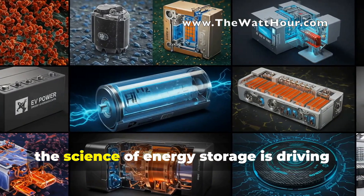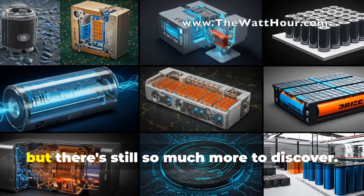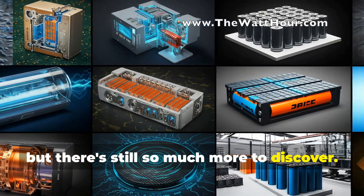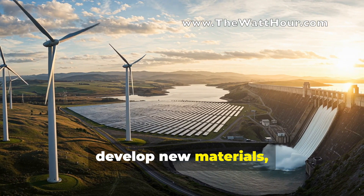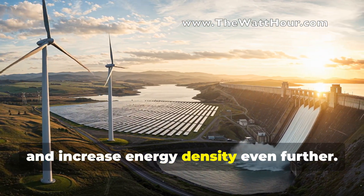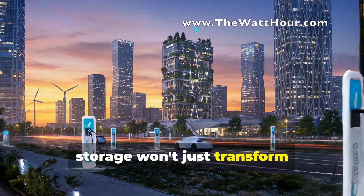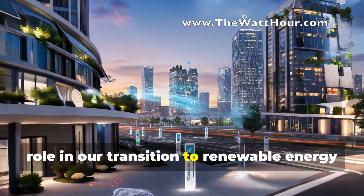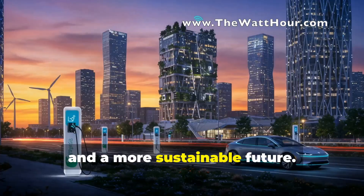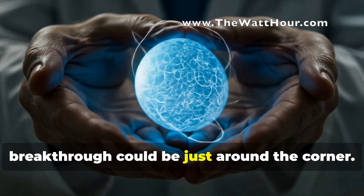As we've seen, the science of energy storage is driving the electric vehicle revolution, but there's still so much more to discover. Researchers are working tirelessly to develop new materials, improve battery safety, and increase energy density even further. The advancements we make in energy storage won't just transform transportation — they'll play a crucial role in our transition to renewable energy and a more sustainable future. So keep an eye on this space; the next breakthrough could be just around the corner.